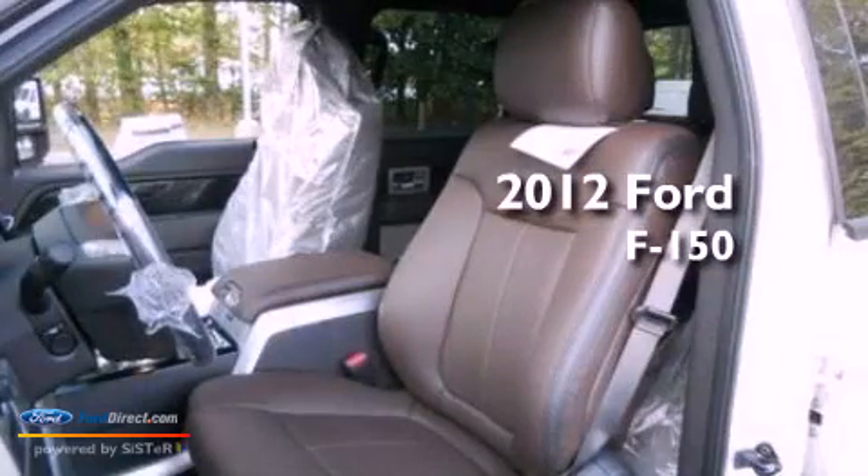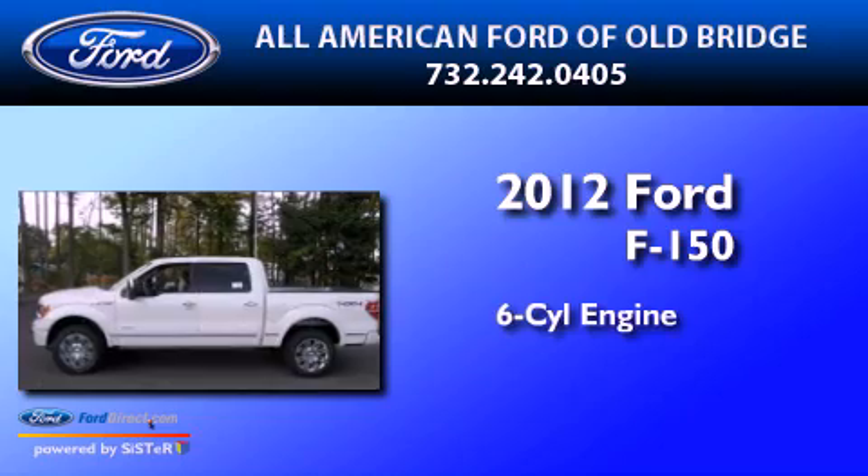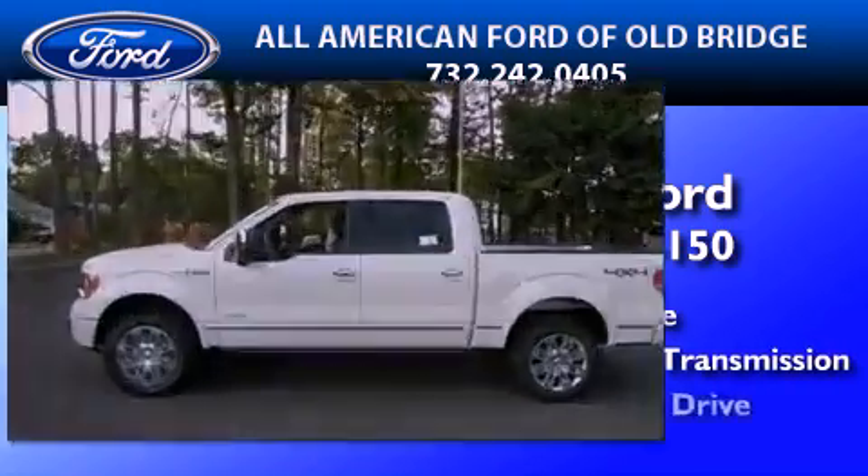This is a brand-new 2012 Ford F-150. It has a six-cylinder engine, an automatic transmission, and four-wheel drive.